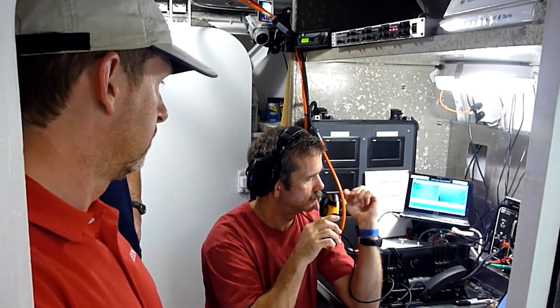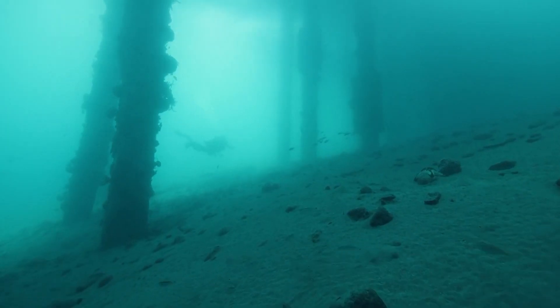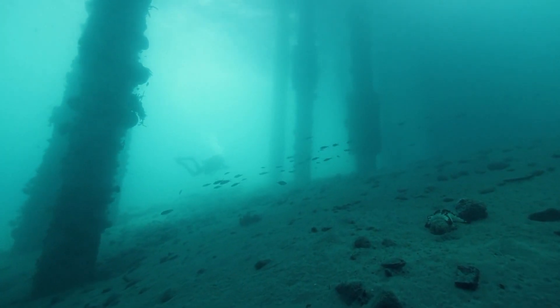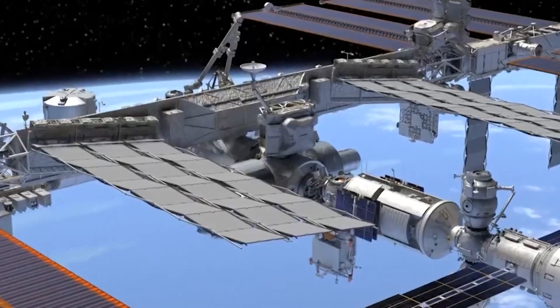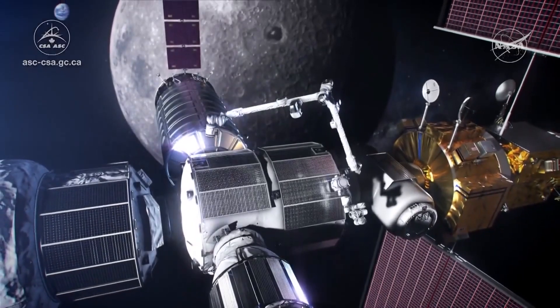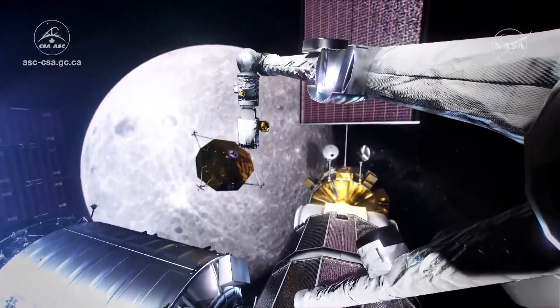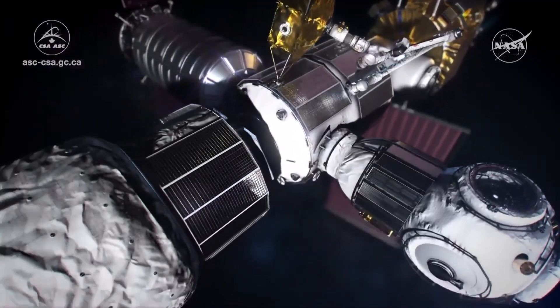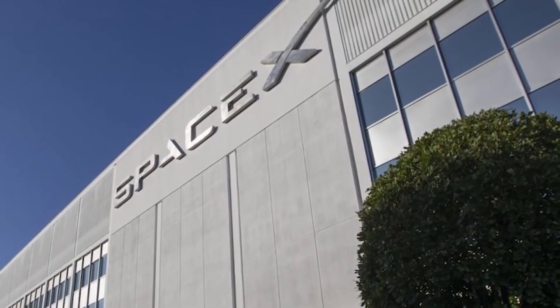The ISS is expected to function until 2024, when it will probably be sunk into the Pacific Ocean, since the overall maintenance costs all participants about $7 billion per year and its time has come. In the same year, a new international station called Gateway is planned to be launched. The current idea is a multi-module station that will orbit the moon. SpaceX got the Gateway Logistics Services contract for equipping Gateway, and Elon Musk will develop a new Dragon XL cargo rocket based on the current Cargo Dragon used to deliver goods to the ISS.